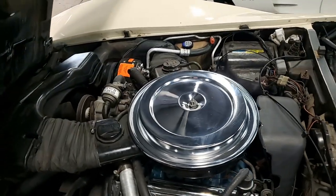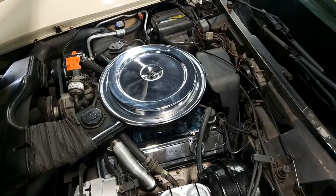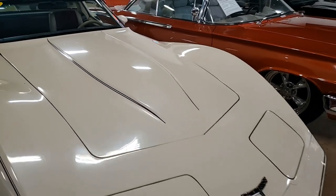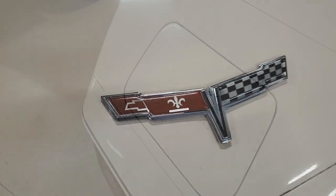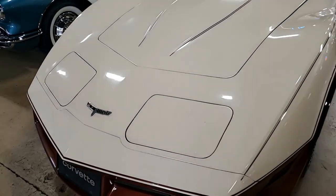What a fun car this is going to be to drive. The features include air conditioning, slotted aluminum wheels, tilt and tele, rear defrost, AM FM stereo, dual rear speakers, power windows, power steering, power brakes, and it also has a cargo shade. We know this car was originally assembled on June 2nd, 1980, and this 80 Corvette features the very rare and desirable four speed manual transmission.